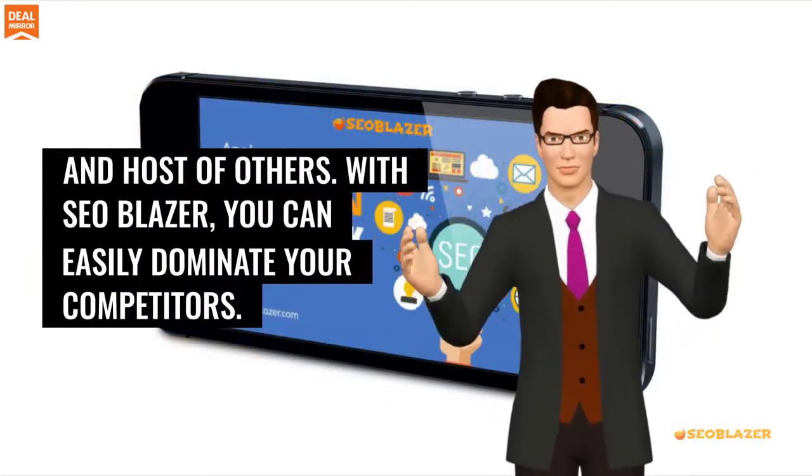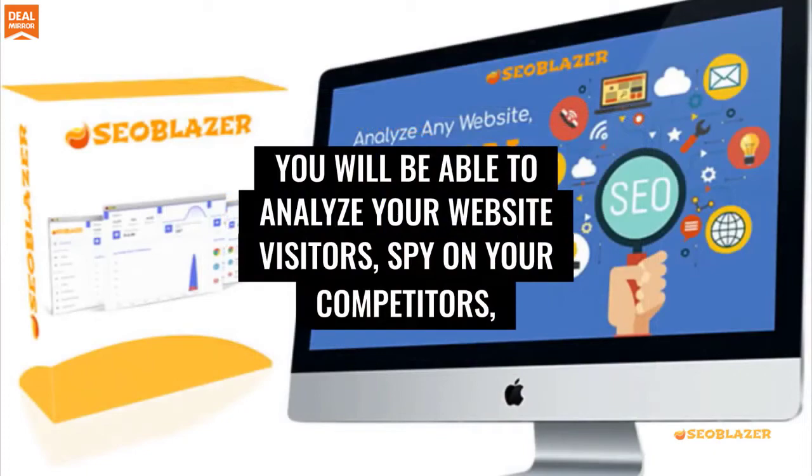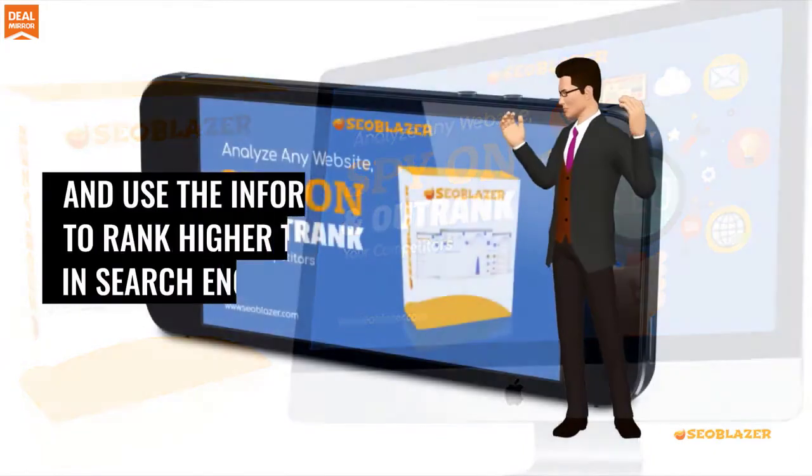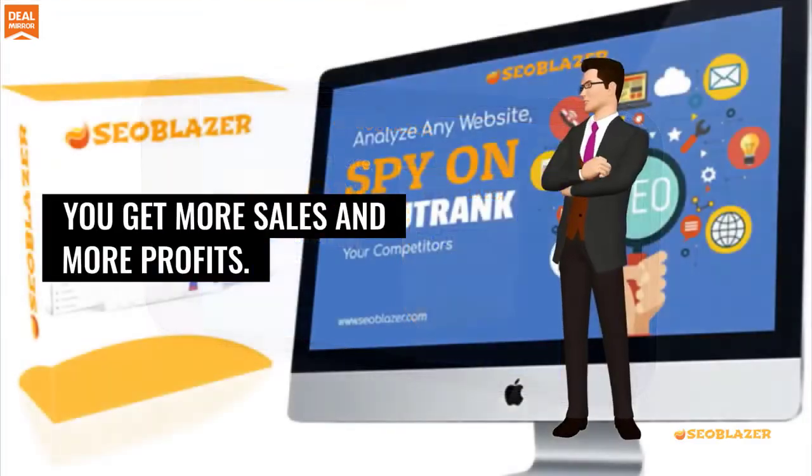With SEO Blazor, you can easily dominate your competitors. You will be able to analyze your website visitors, spy on your competitors, and use the information to rank higher than them in search engines while you get more sales and more profits.